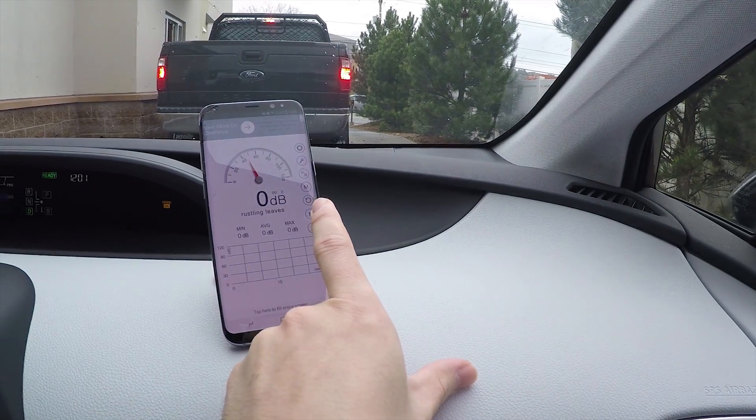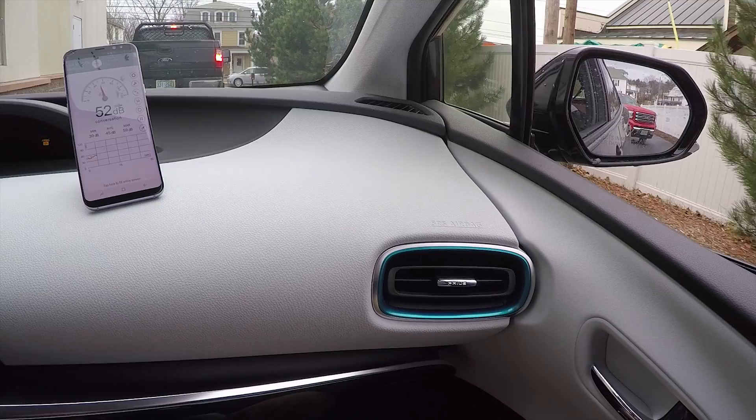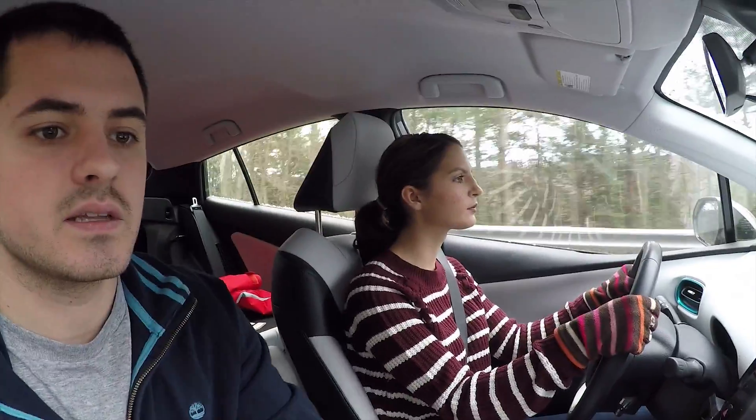Like I said before, it's not really that noticeable a difference in decibels on the interstate. In parking lots it is, so now I'll show you that. Driving down the road, going about 40 to 45 miles an hour in EV mode — you can see the sound.